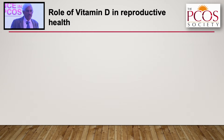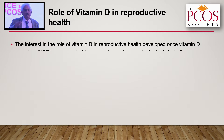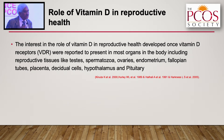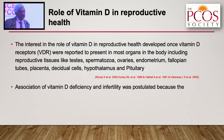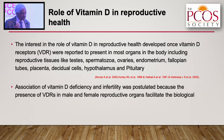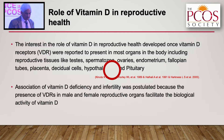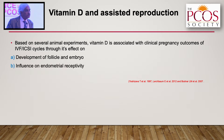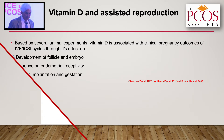The interest in vitamin D and reproductive health developed when it was noticed that vitamin D receptors are present in most organs of the body, including the reproductive organs. The association between vitamin D deficiency and infertility was postulated because these vitamin D receptors in male and female reproductive organs facilitate the biological action of vitamin D. Based on several animal experiments, vitamin D was seen to be associated with clinical pregnancy outcomes of IVF and ICSI cycles — through effects on follicle and embryo development, endometrial receptivity, embryonic implantation, and gestation.